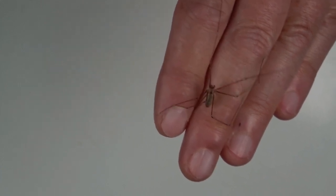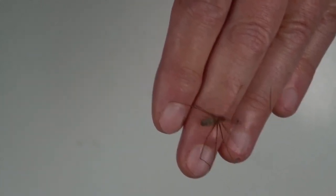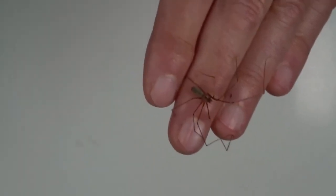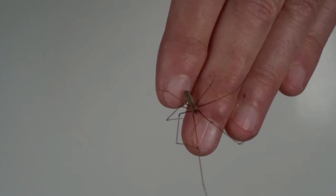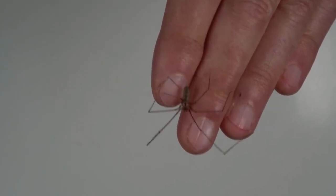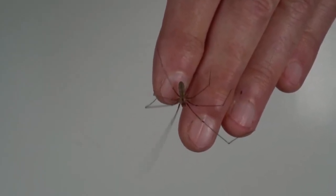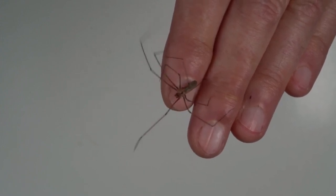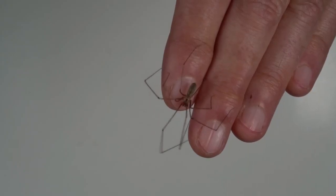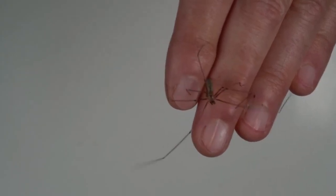And you can see she's waving her legs around. They use those legs very effectively to fend off much bigger spiders and to eat them. And so if I switch now to some still photographs I've taken, we'll probably be able to get a better look at her.